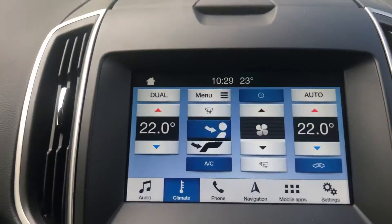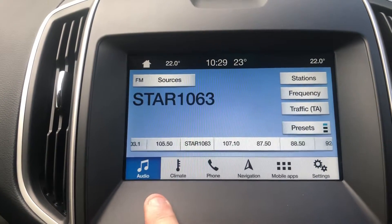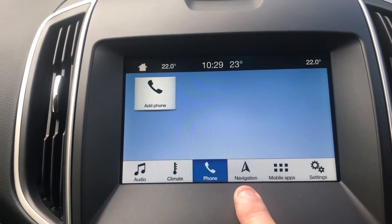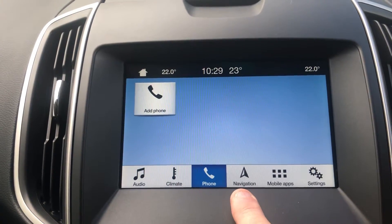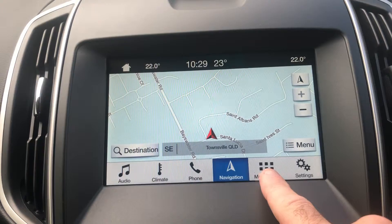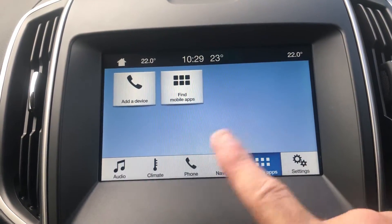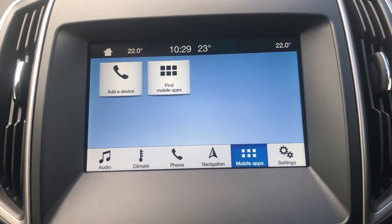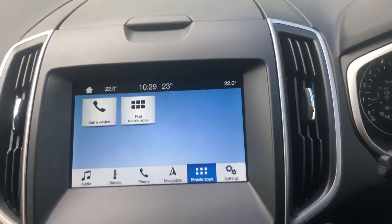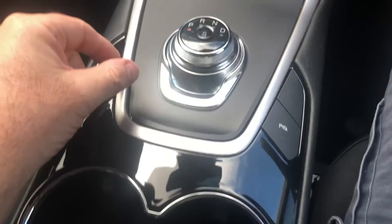Same stereo, exactly the same sort of navigation and everything like that. Navigation was easy to pick up, and I'm pretty sure you can do your normal apps with it just as you would with the current Ranger as well.